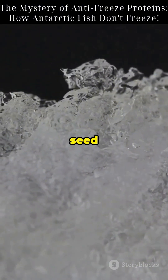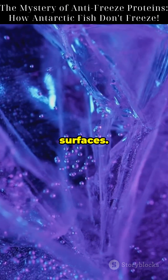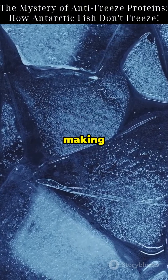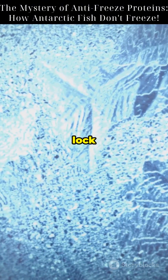Normally, water freezes by growing seed crystals. AFPs block this growth by attaching to crystal surfaces. This creates a curved surface, making further freezing thermodynamically impossible. It's like putting a molecular lock on every ice shard.